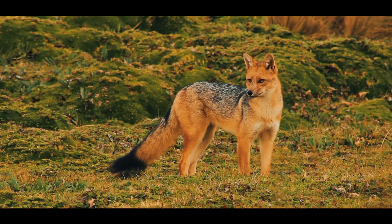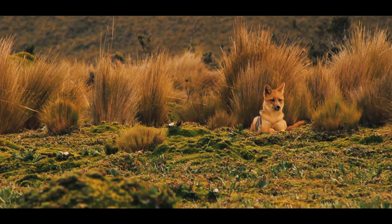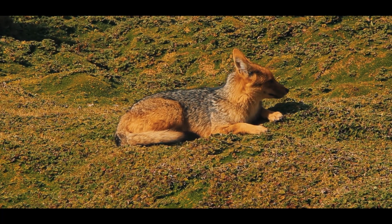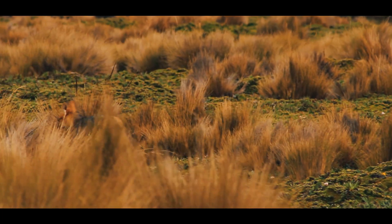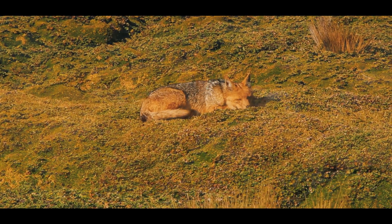You can imagine our delight when this fox approached us. This individual remained nearby for several minutes, which allowed us to take a closer look. With ruddy-colored fur and bushy-tailed, the Andean fox is the size of a domestic dog. Without a doubt, being in this magical place brought me closer to nature.